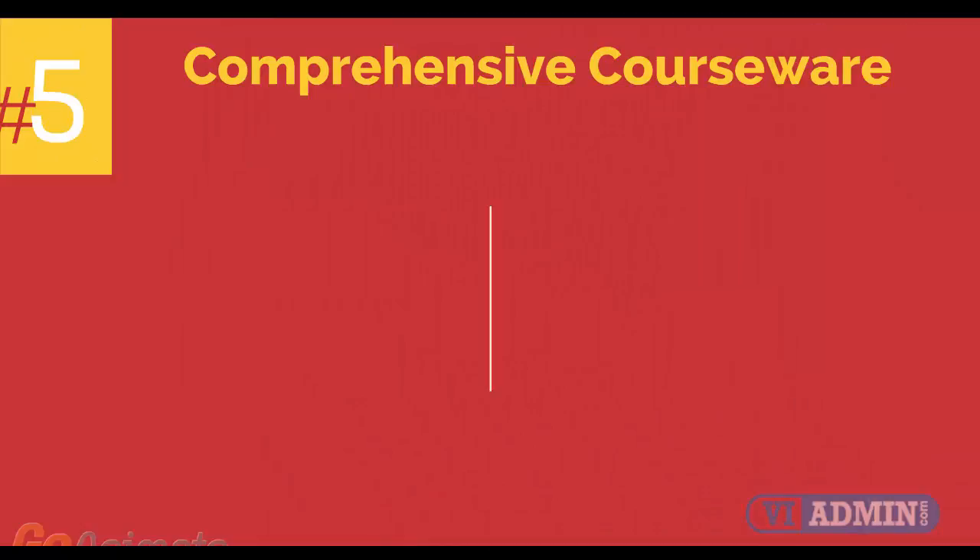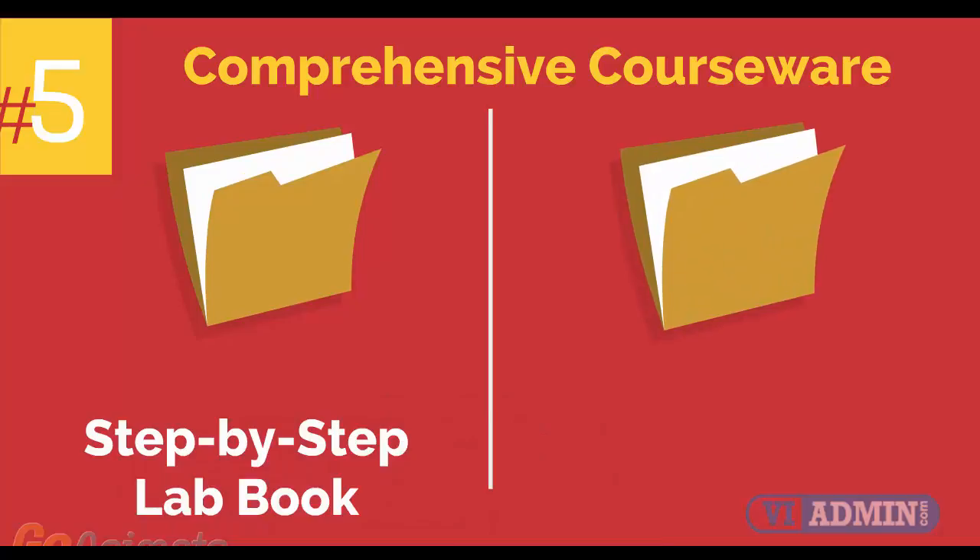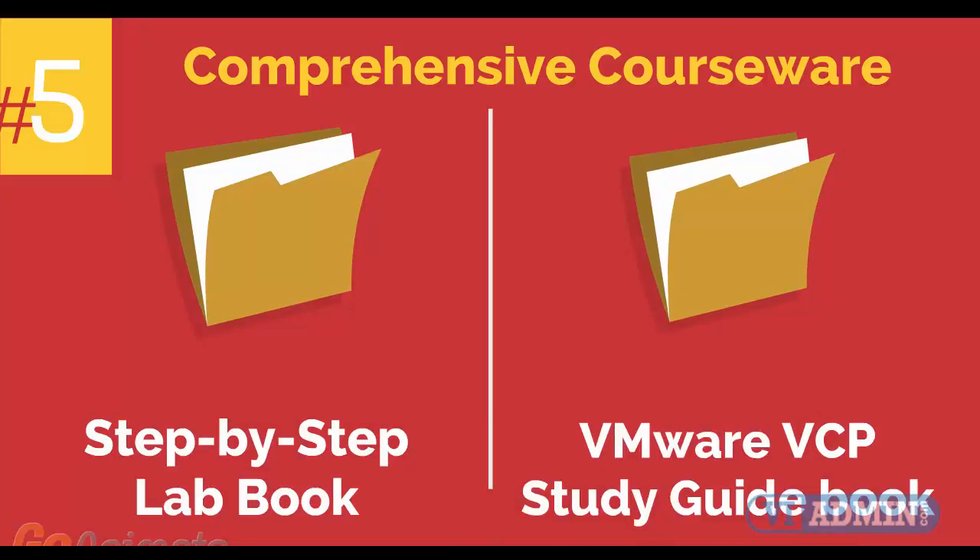Number 5: comprehensive courseware consisting of two books — a Step-by-Step Lab Book and a VMware VCP Study Guide Book.